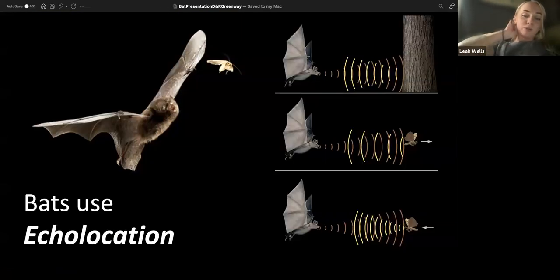Our bats in New Jersey are pretty small. They're all insectivorous, meaning they only eat insects. They also only come out at nighttime. To navigate the world around them at night, they use a technique called echolocation, where they emit a call that bounces off objects around them, allowing them to pinpoint exactly where their food is and navigate the forest in complete darkness.